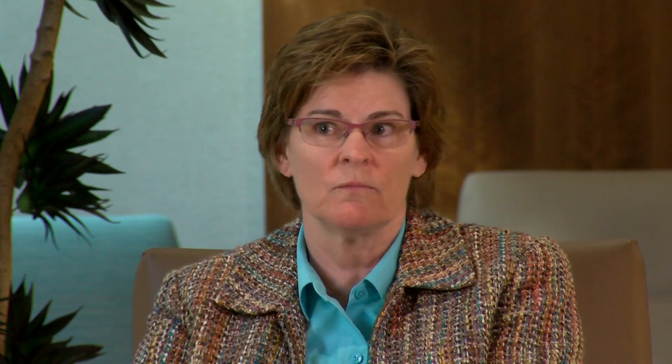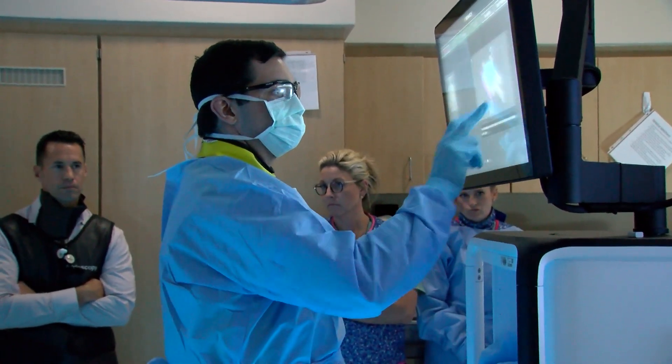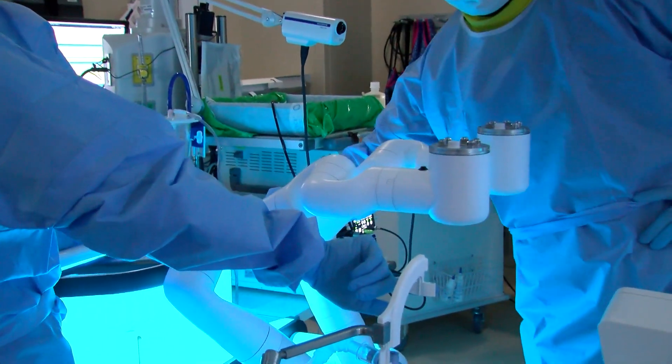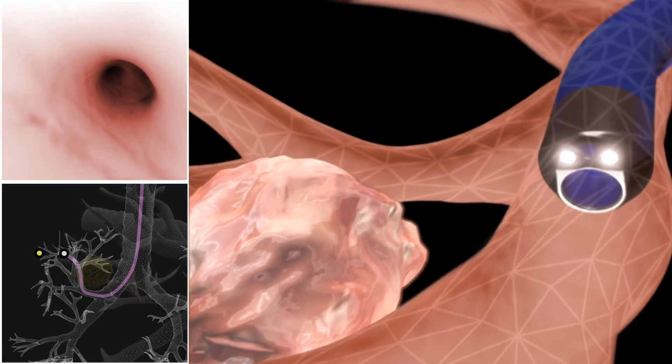The benefits to the patient are to hopefully avoid procedures that are more invasive than they need, and ultimately to not have surgery for something that isn't a cancer. We are happy to be pioneers on the forefront of new technology that we can bring to patients and really help improve the detection and diagnosis of lung cancer.